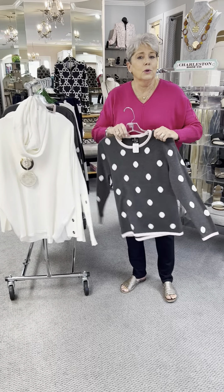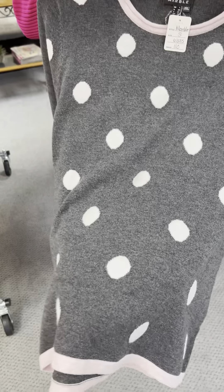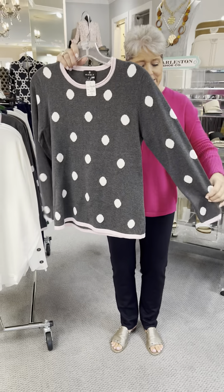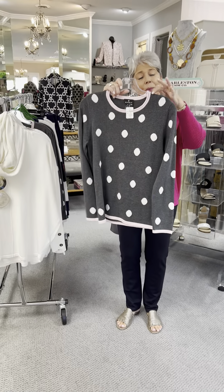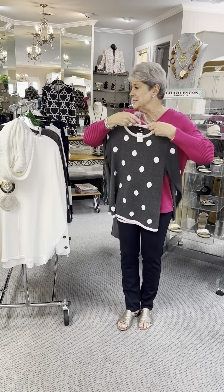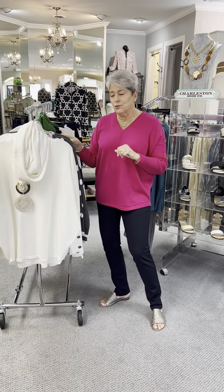Here is another one of my favorites because you know I love dots. It has a gray background with white dots, and look at the touch of pink — pink on the sleeves, around the neck, and around the bottom. All-over dots, priced at $110. I have a small, a medium, a large, and an extra large.